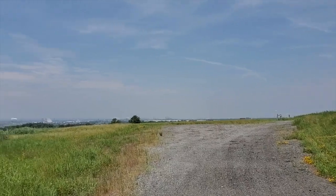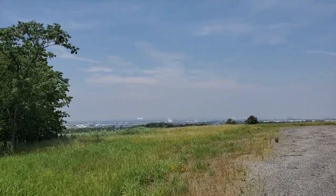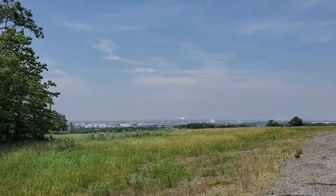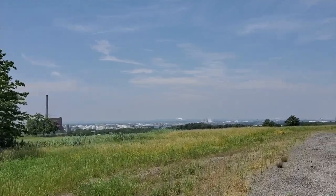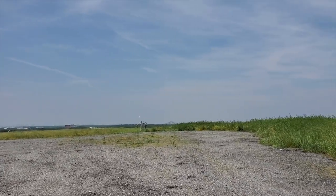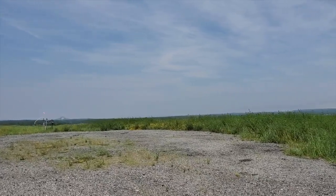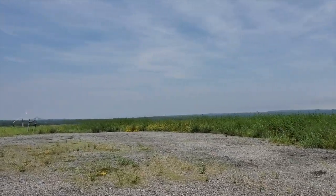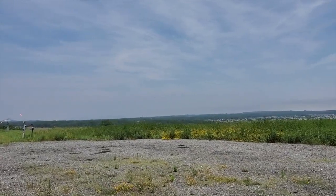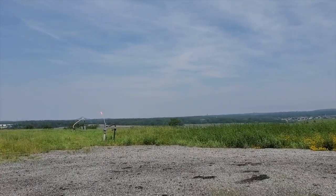These hills and waterways and the developments to come are the future park. Thanks for coming along on this walk up North Mound. I hope you'll check out some of the other videos on Discovery Week that will show you more about the wildlife, the landscape, the art, and the fun of this park that is becoming.